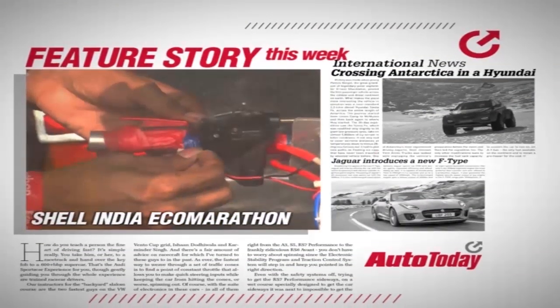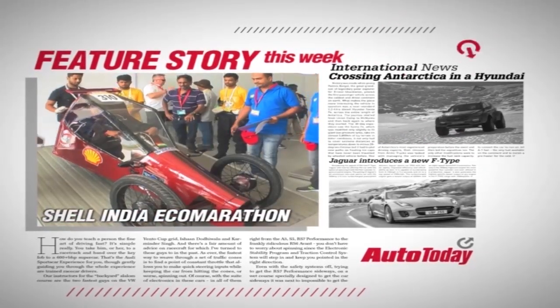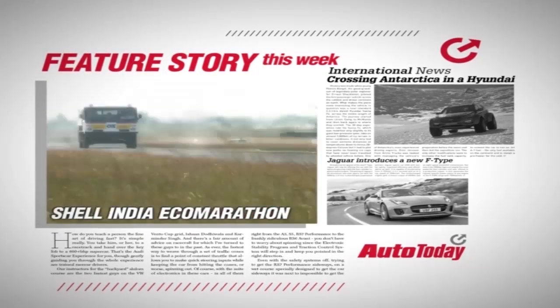Shell India for the very first time introduced the Shell Eco-Marathon in India with the sole reason of bringing together students to build the world's most fuel-efficient vehicle.